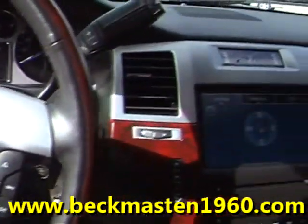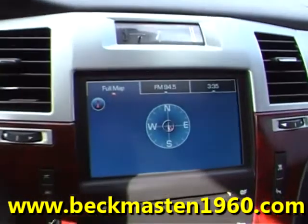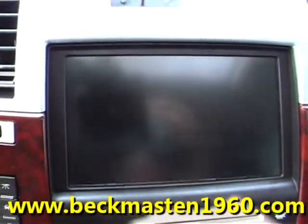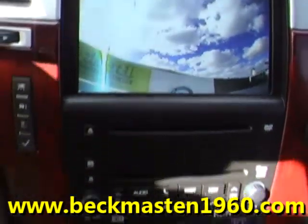It features steering wheel controls, a CD player, a navigation system with backup camera and reverse sensors, dual AC controls, heated and air conditioned seats, and a sunroof.